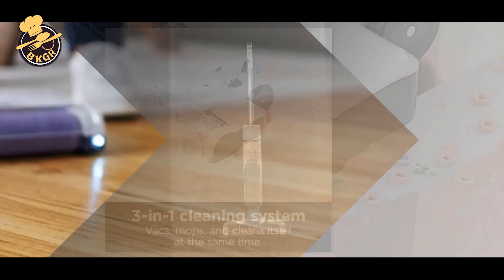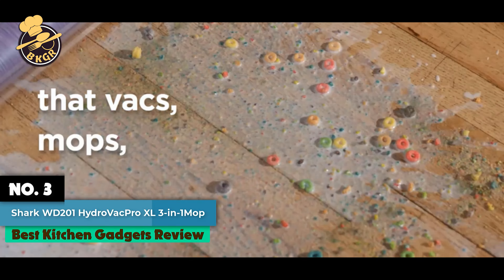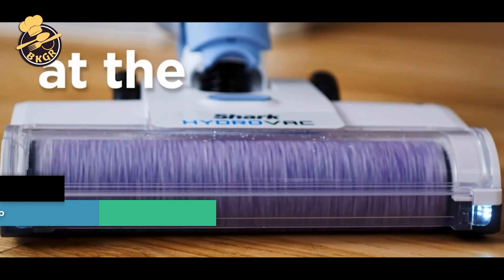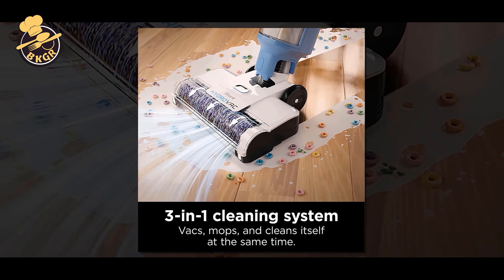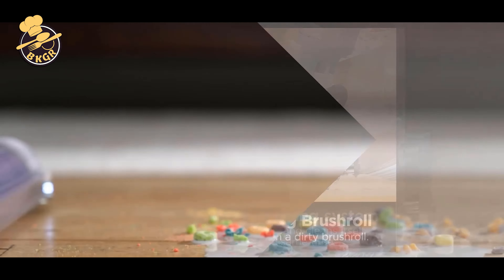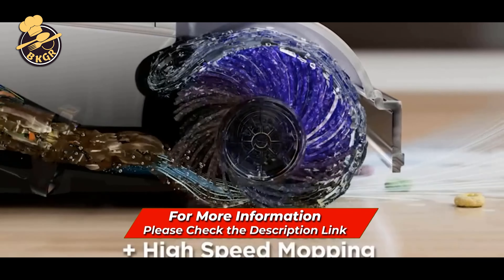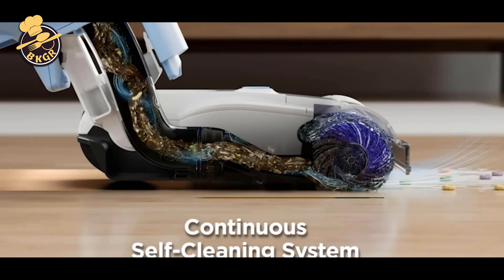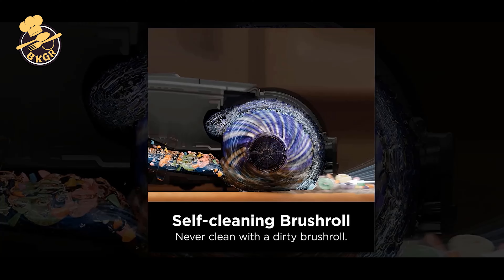Number 3. Shark WD200 Hydrovac Cordless Pro XL 3-in-1 Vacuum. Shark's Hydrovac Cordless Pro XL 3-in-1 Vacuum is designed to clean all sealed hard floors. It gives the power of a corded vacuum with the convenience of a cordless vacuum. The continuous self-cleaning system prevents dirt from clogging up the nozzle, so you can use it on any hard floor. The multi-surface concentrate cleans wet messes too.